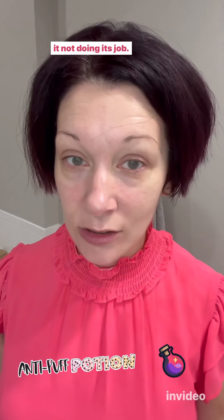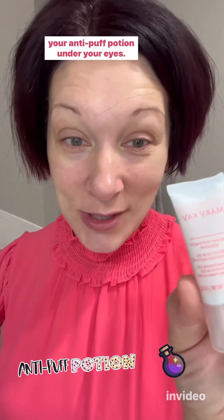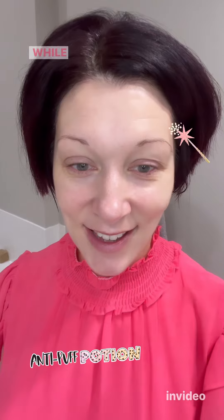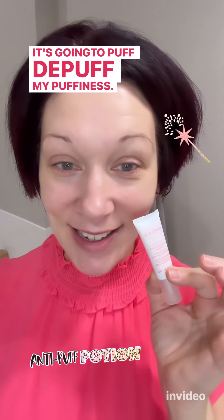I especially avoid the eye area when I'm using my anti-puffiness potion, because any extra moisture will prevent it from doing its job. That's why you don't use any eye cream when you're using your anti-puff potion under your eyes. While the magic is happening, I'm waving my wand — it's gonna de-puff my puffiness!